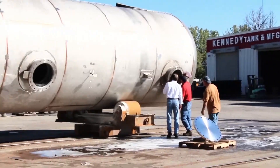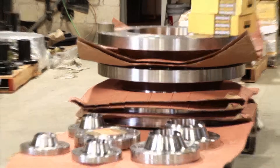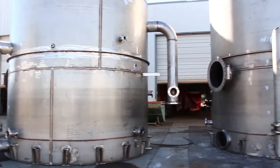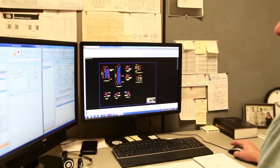Our receiving department is moving three times faster in Genius than we ever moved in our old ERP system. We are now able to use one system to receive all our material. Instead of using two, we are now able to track heat numbers, manufacturers, and country of origin within Genius. This has saved us time and money.